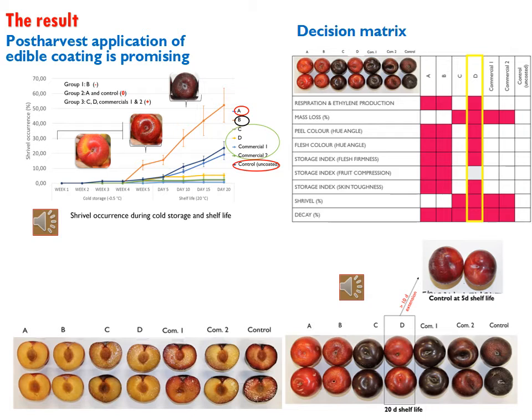When we consider the overall performance of all the coatings, we can see that fruit coated with gum arabic and the commercial coatings had significantly reduced shrievel occurrence. The results also showed preservation of quality attributes and extension of shelf life in coated fruit. This can be seen in the decision matrix in the graph on the PowerPoint. We were able to extend the shelf life of plums by 10 days when we compared the gum arabic-treated fruit with that of the control.